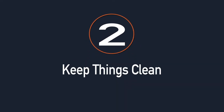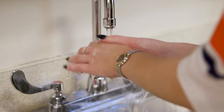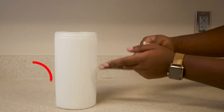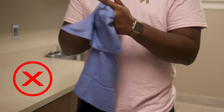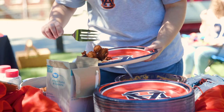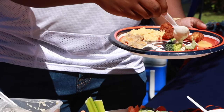Tip number two: keep things clean. Before handling any food, wash your hands with soap and water to avoid cross-contamination. Hand sanitizers and wipes are not a substitute for hand washing. Avoid using aprons or cloth towels for drying — instead, use disposable paper towels. Always use clean plates and utensils, and never reuse a plate that once held raw meat for prepared food.